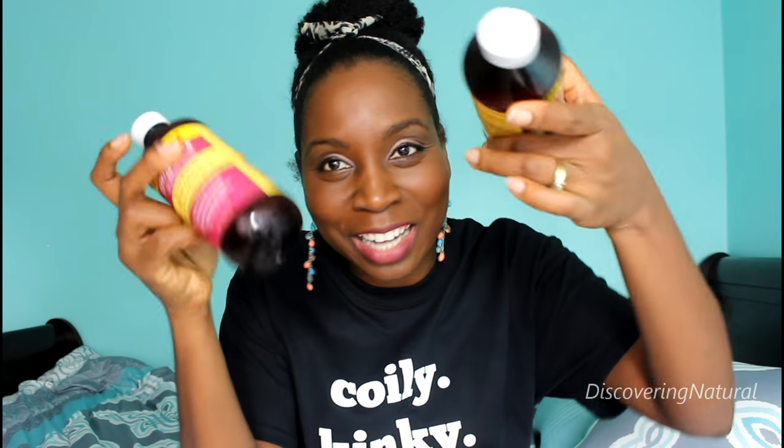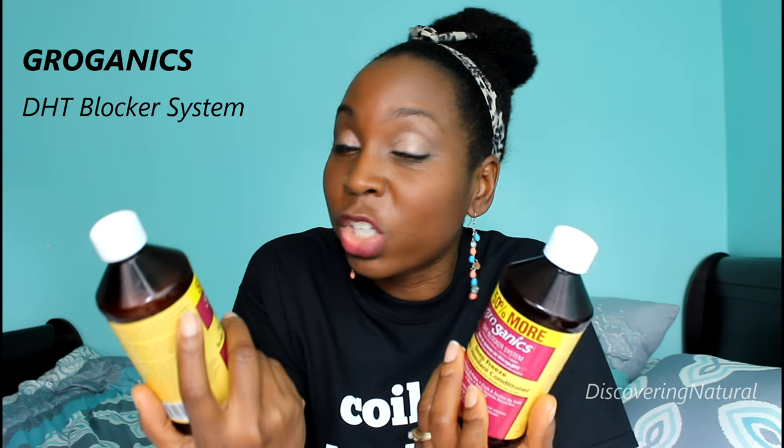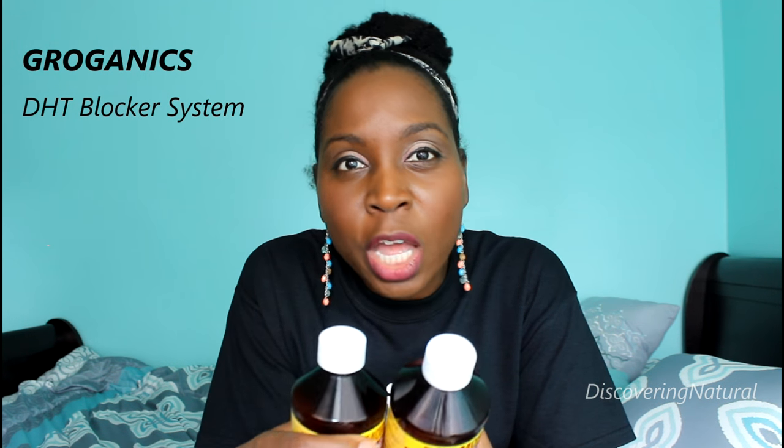This product worked with a capital W-O-R-K. So let's rewind — how did I use this product? This product is almost finished. It is the Groganics DHT Blocker System and it calls to be used two to three times a week. I've used it since January and we're going into March now.